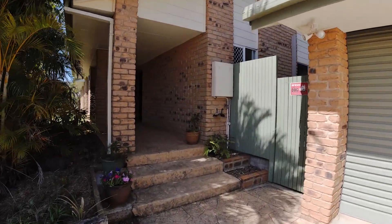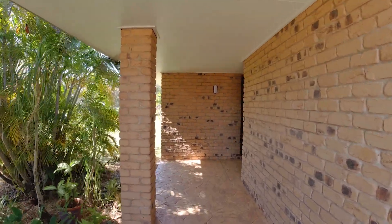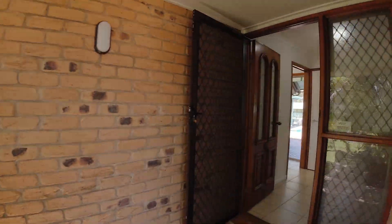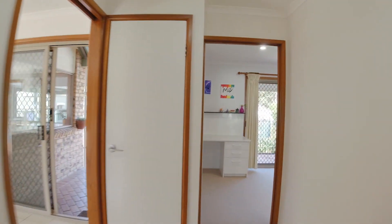Welcome to 4 Ironbark Road, in the Ridgewood acreage estate of Little Mountain. This property was built around 1991. The current owners and family have been here for over 16 years — much loved.